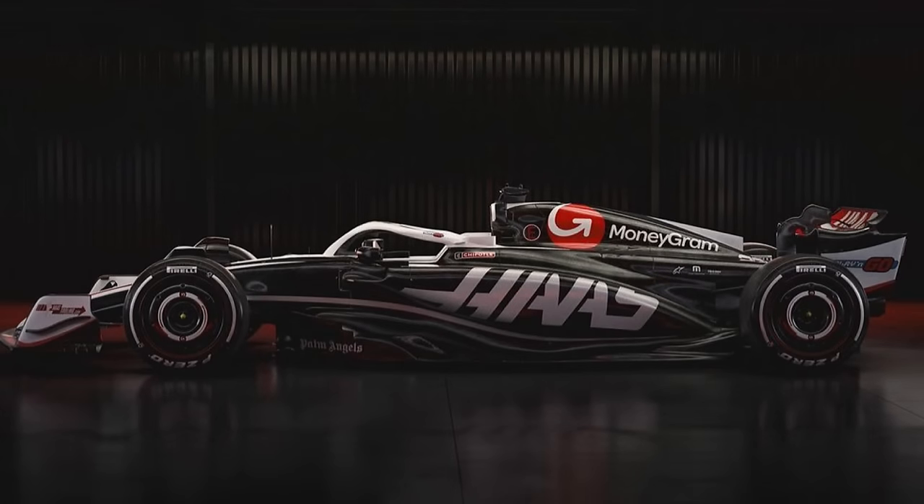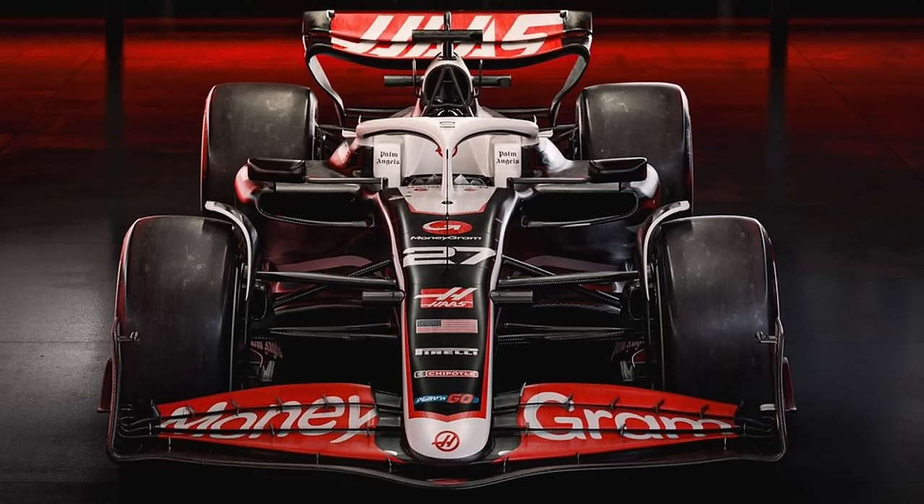Starting with Haas, we can see that they went very black on the design and keep kind of the same sponsors as last year. They use Red Bull as an inspiration — very tiny air intake at the front of the side pods, very steep slides coming off the side pods towards the rear wheel. Looking from the front, I don't see any massive change from last year. We can see those very small side pod entries.